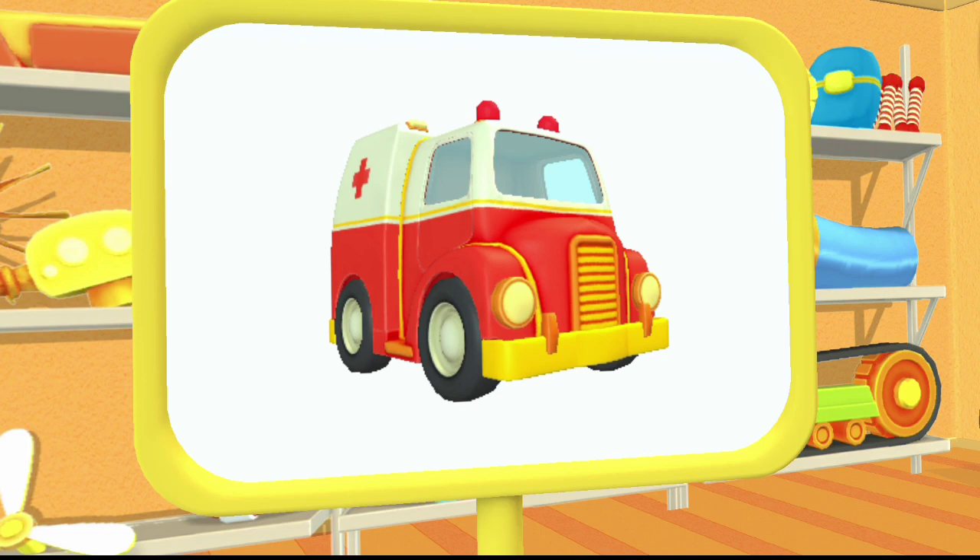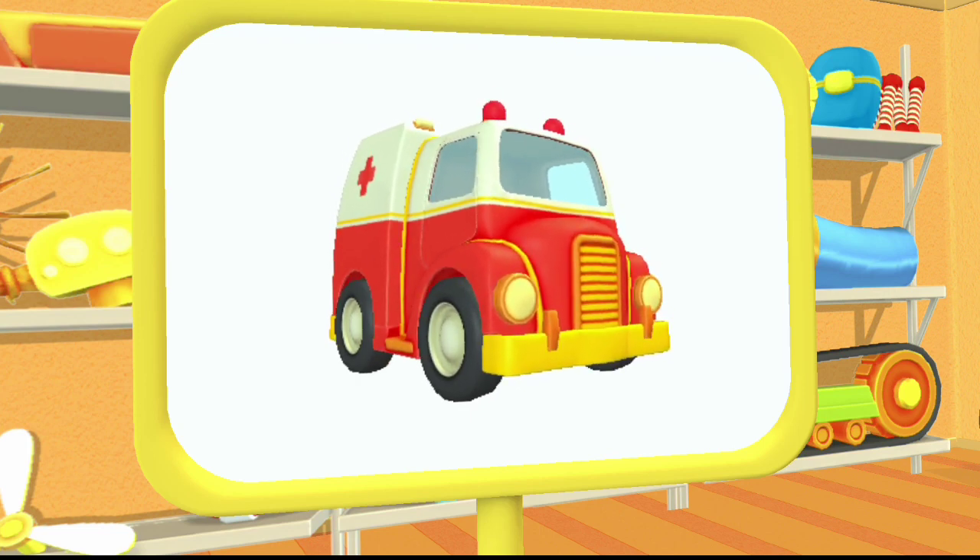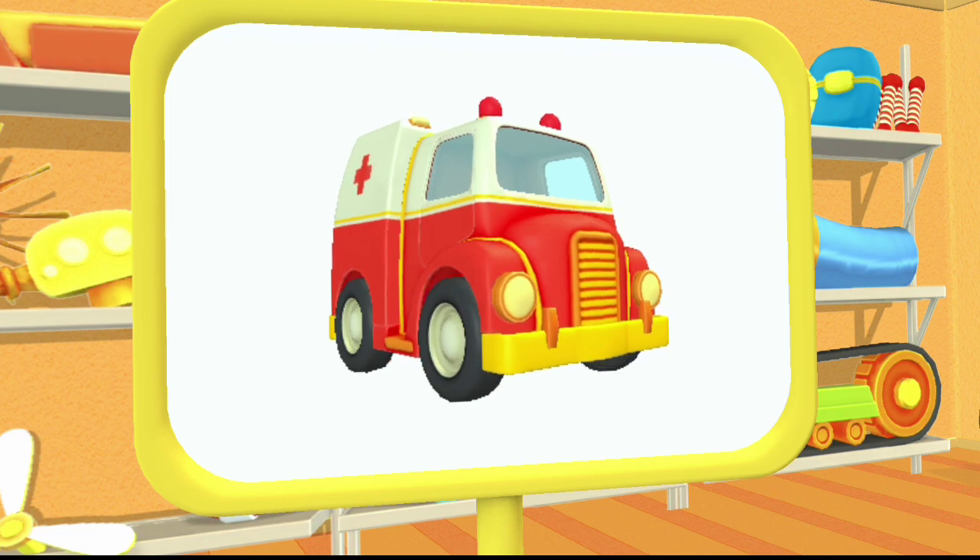Huh? Look! What do we have here? This is an ambulance. It helps people who get sick.